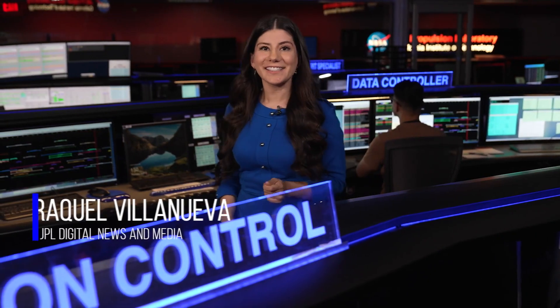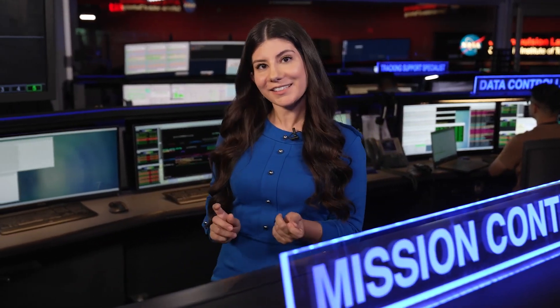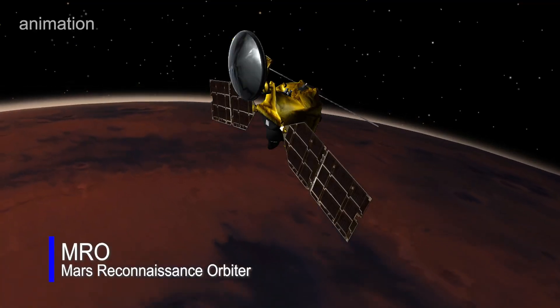We're here at NASA's Jet Propulsion Laboratory in the Space Flight Operations Facility, also known as the Dark Room. This is where engineers send commands and receive data from JPL missions, including NASA's Mars Reconnaissance Orbiter. Now, detailed images from the orbiter are helping scientists better understand Martian winds.